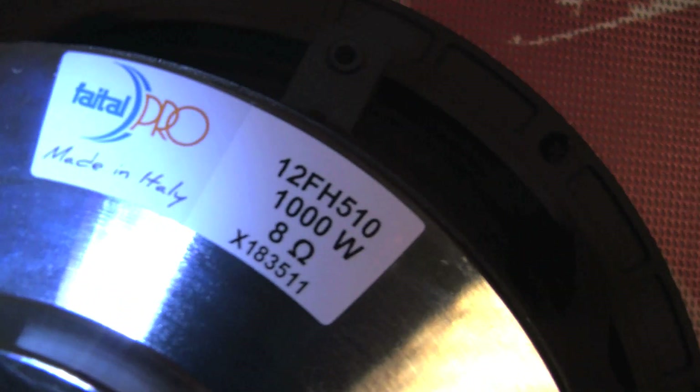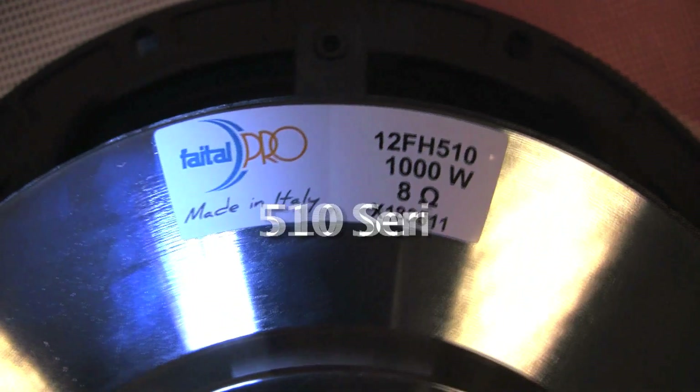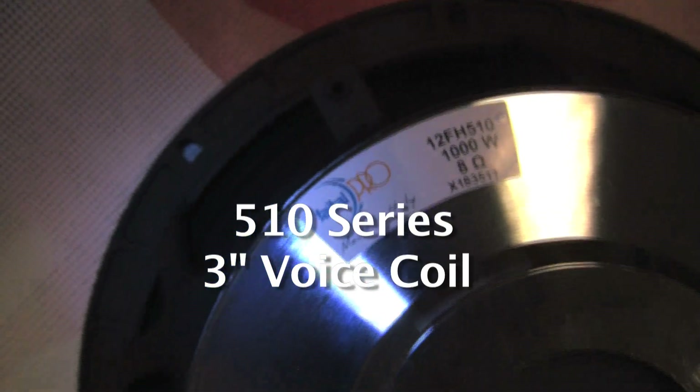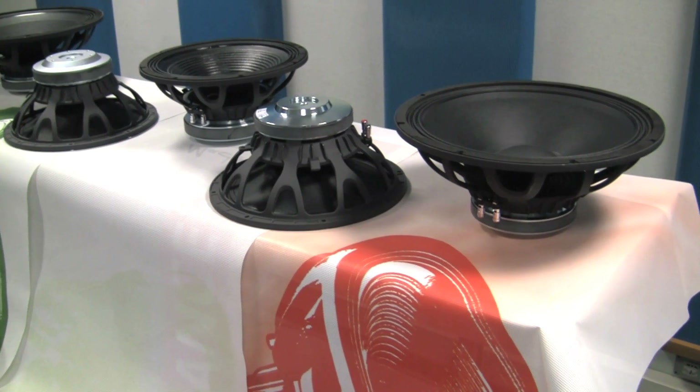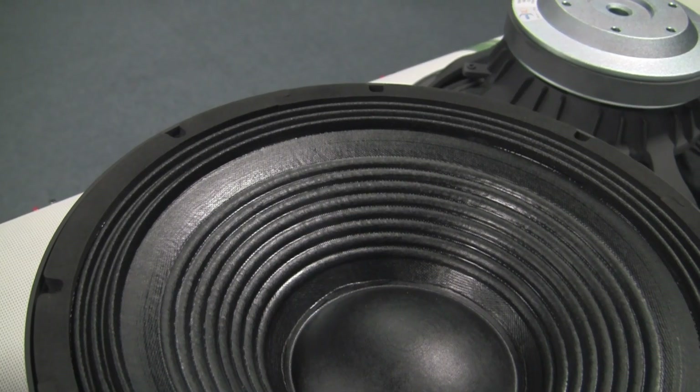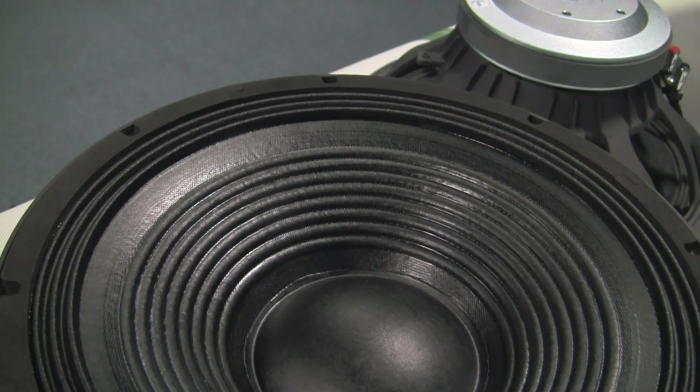The 510 series of products adopts a 3 inch voice coil. This series is particularly indicated for mid-woofer applications, giving excellent performance and also benefiting from a very important excursion. It is indeed the most versatile group of speakers in the entire range.